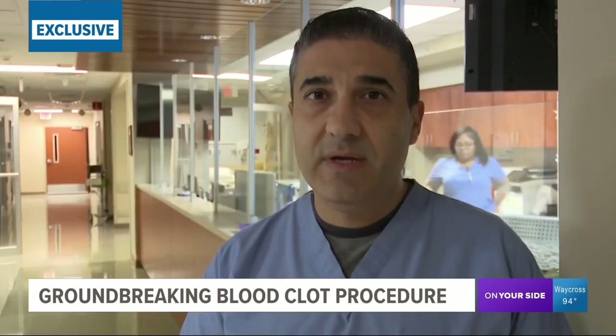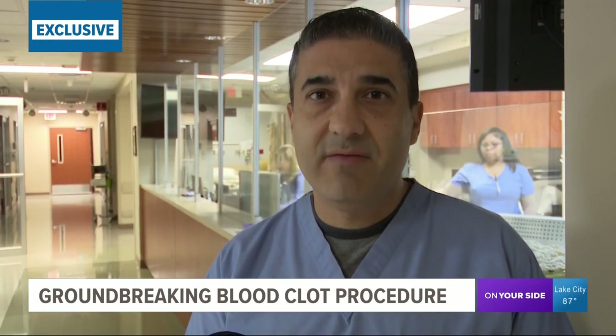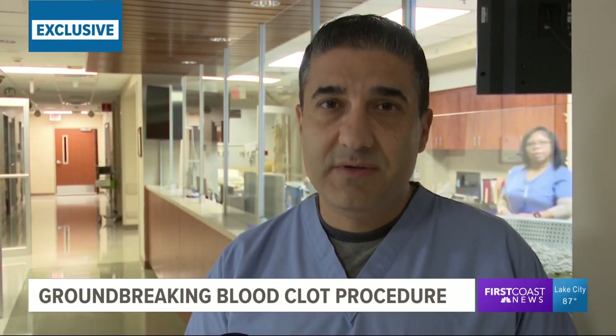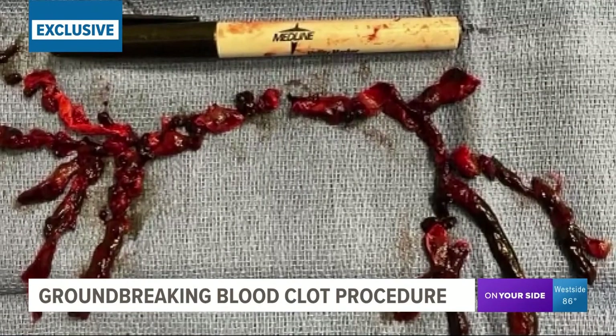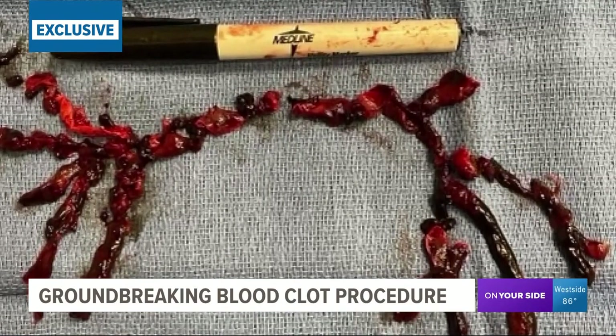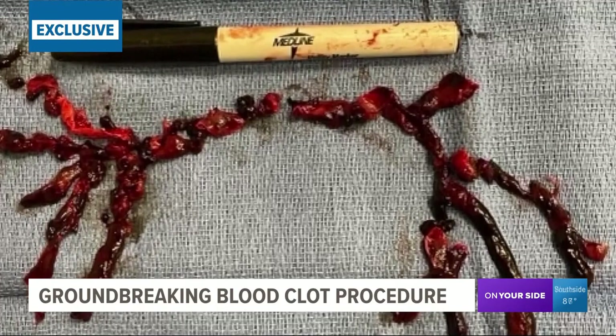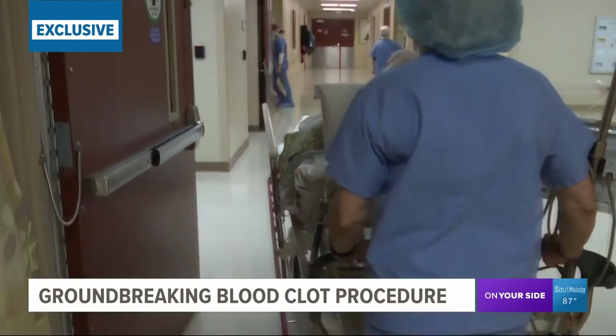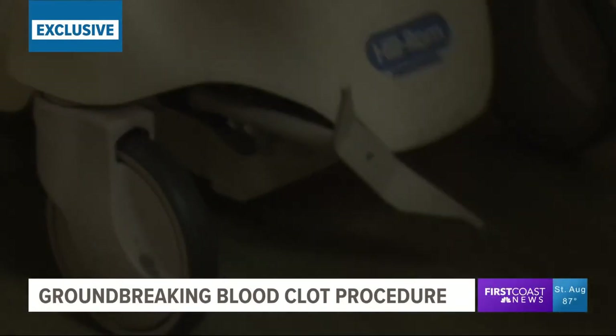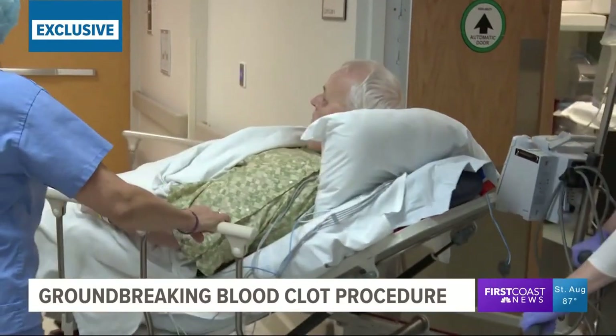This is a procedure that's not only going to extract the clot out of the patient's leg, which will restore function and viability of the limb, but it's also very important for the prevention of pulmonary embolism. A pulmonary embolism is a blood clot in the lung, which can be deadly. The procedure today is a deep vein thrombosis removal, which will not only remove the clot from Nessett's leg, but will also prevent that clot from migrating to a vital organ like the lung, which could kill him.